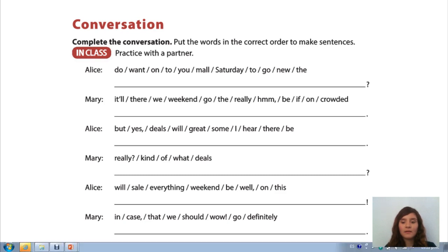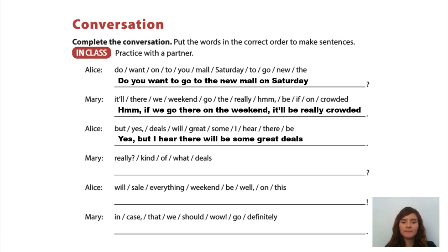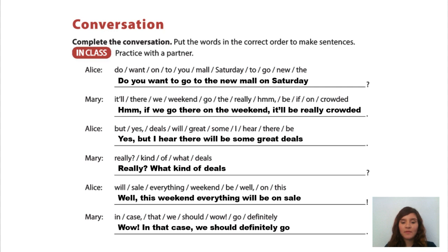For this exercise we are going to do this together and you have to follow the conversation. So I start. It says: do you want to go to a new mall on Saturday? Hmmm, if we go there on the weekend it will be really crowded. Yes, but I heard there will be some great deals. Really? What kind of deals? Well, this weekend everything will be on sale. Wow, in that case we should definitely go.